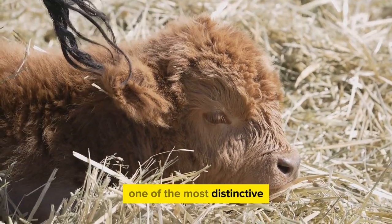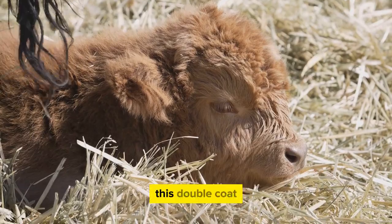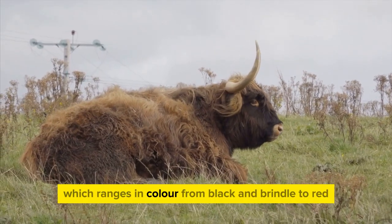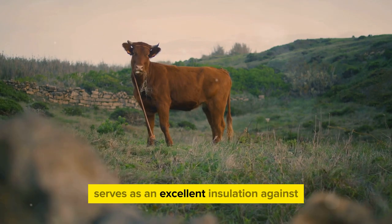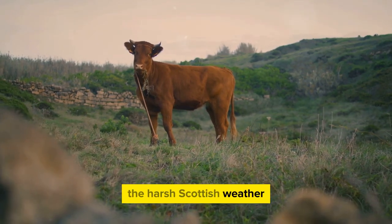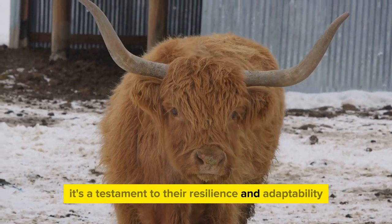One of the most distinctive characteristics of Highland cattle is their long, flowing hair. This double coat, which ranges in color from black and brindle to red, yellow, and white, serves as excellent insulation against the harsh Scottish weather. It's not just for show — it's a testament to their resilience and adaptability.